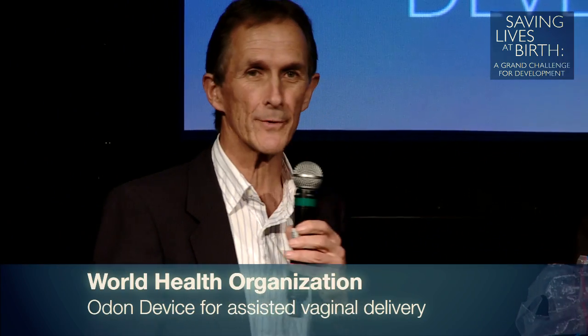Good afternoon, colleagues. I've loved listening to these talks. Holding the model is Javier Swartzman from CIMEC in Buenos Aires, working with the World Health Organization.